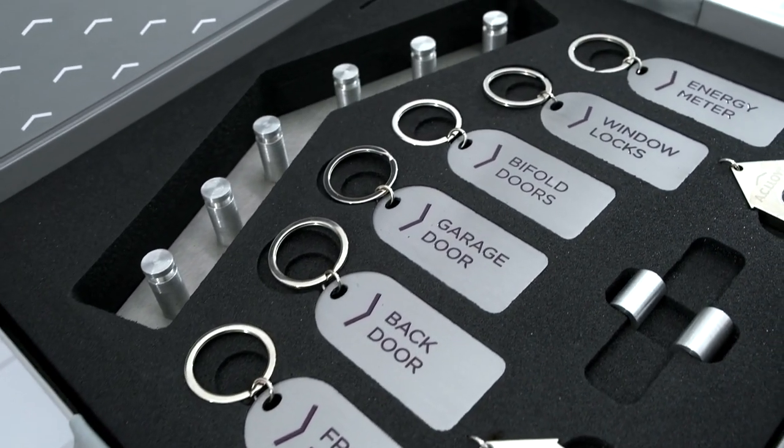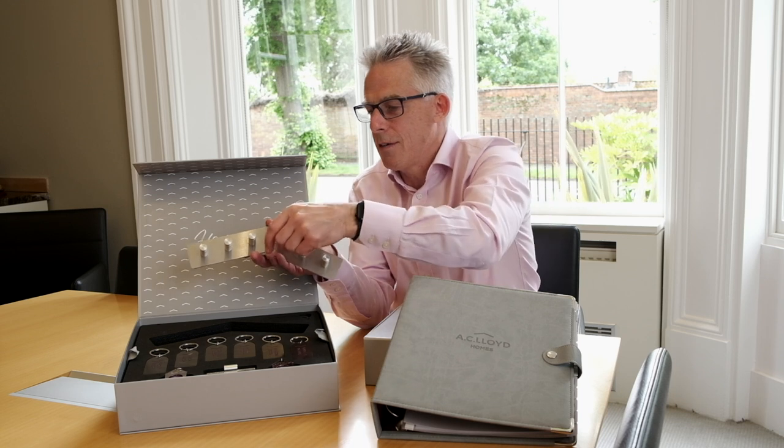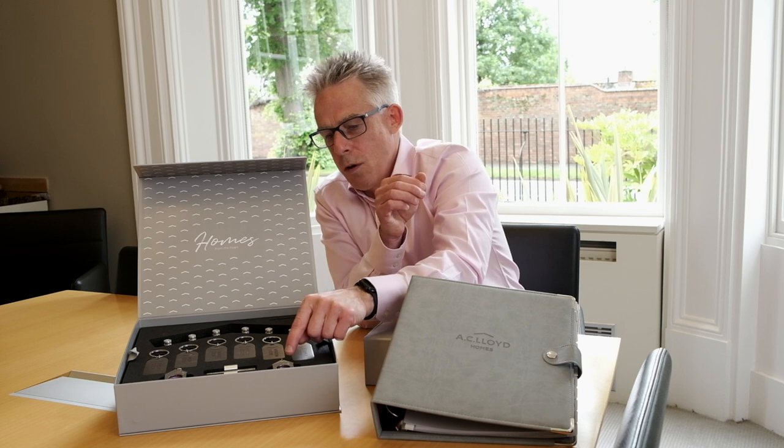There's a metal key tag holder that goes on the wall, which echoes the essence of the corporate logo. Six key tags are all set beautifully in black laser cut foam, and there are two trolley key rings with tokens inside them.